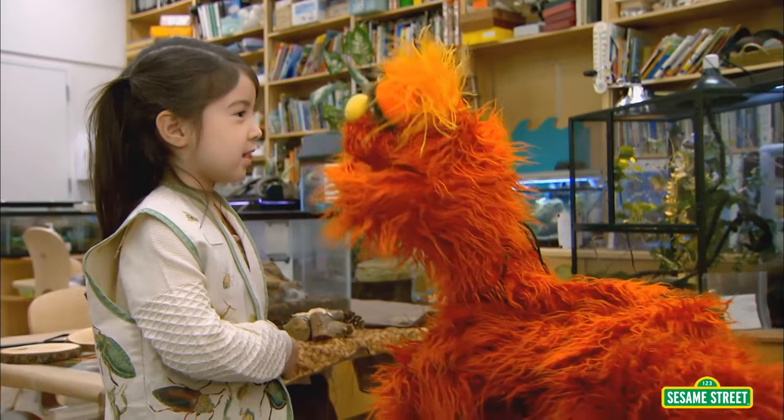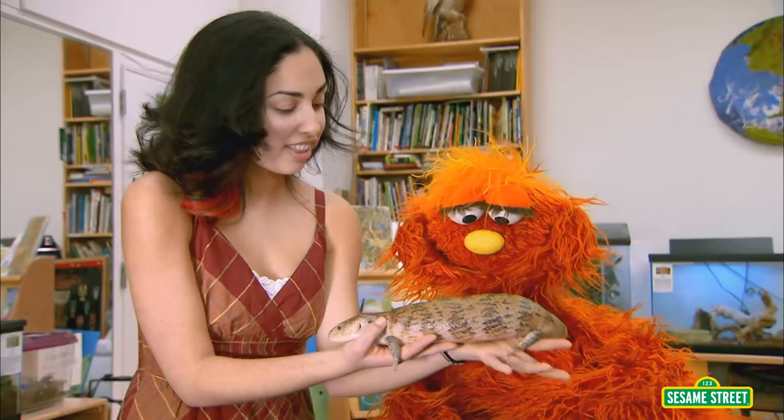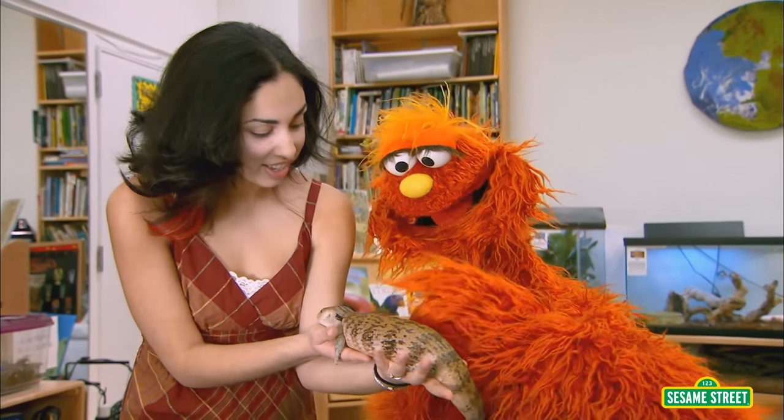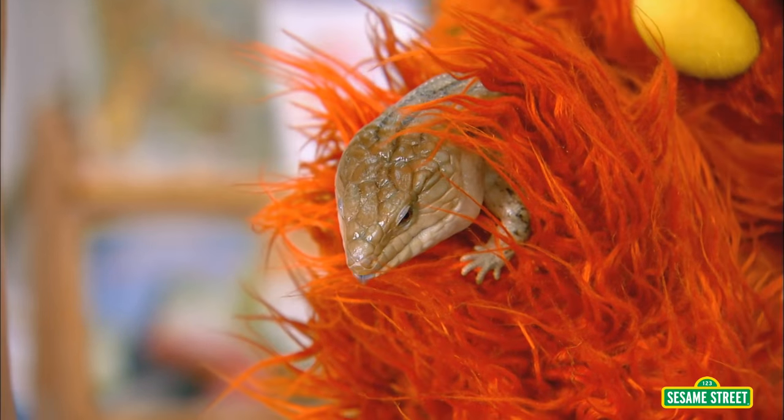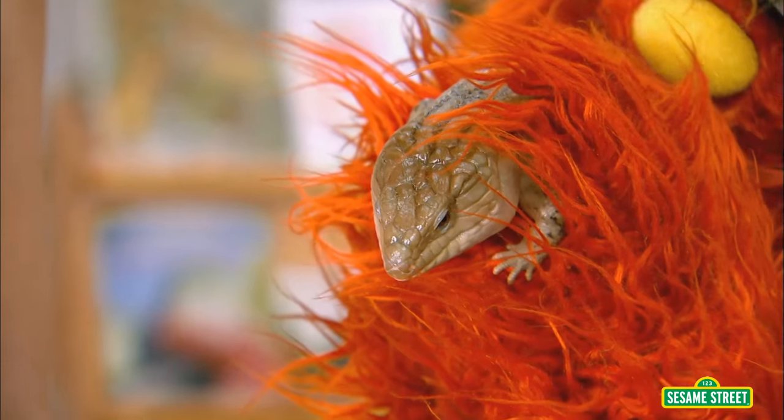What's your favorite animal to hold? A skink. A skink? What's a skink? Whoa. That's a skink? Yeah. This is a blue-tongued skink. I thought he would be wet, but he's not. He's all dry. No, he's a reptile.